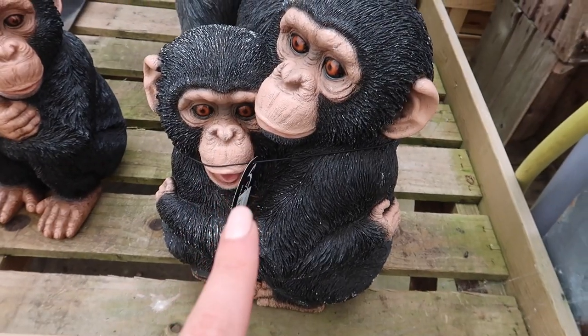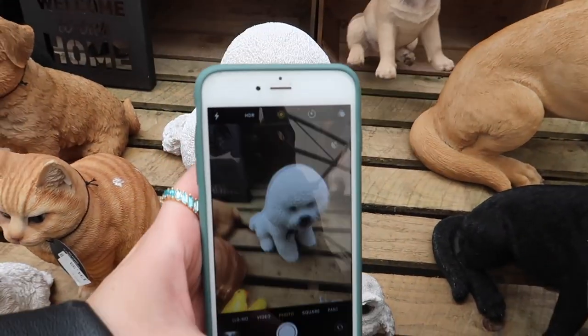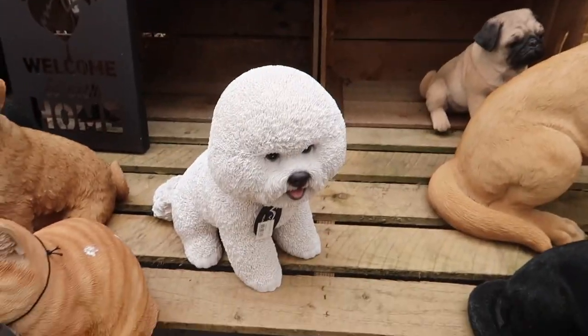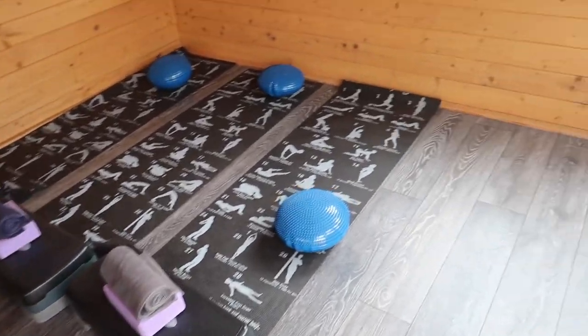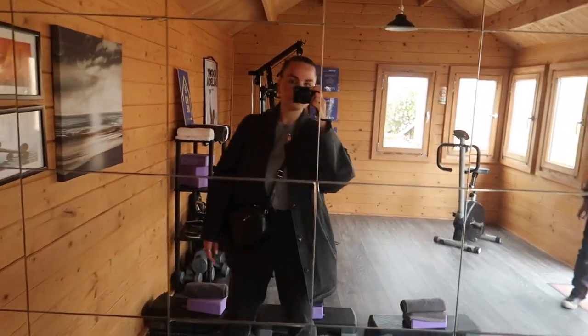Look how cute this is — it's like a little dolly for the garden. She looks like she has this hair as well. Oh my god, I need this when I move out! Brooks, this is what we need in our garden.